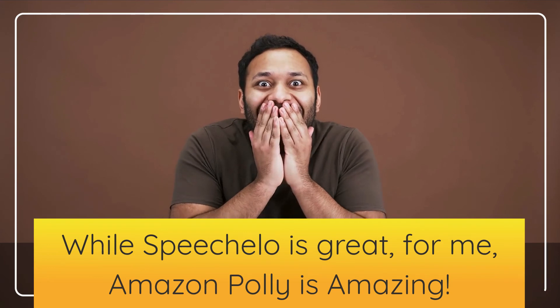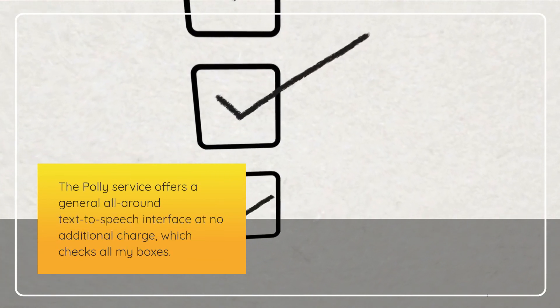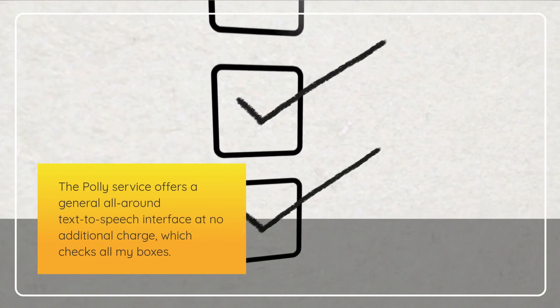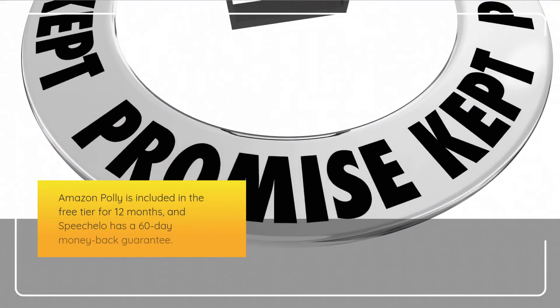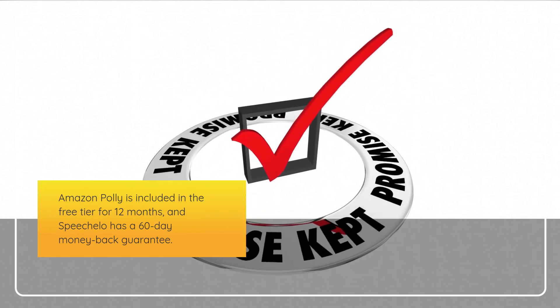While Speechalo is great, for me, Amazon Poly is amazing. The Poly service offers a general all-around text-to-speech interface at no additional charge, which checks all my boxes. Amazon Poly is included in the free tier for 12 months, and Speechalo has a 60-day money-back guarantee.